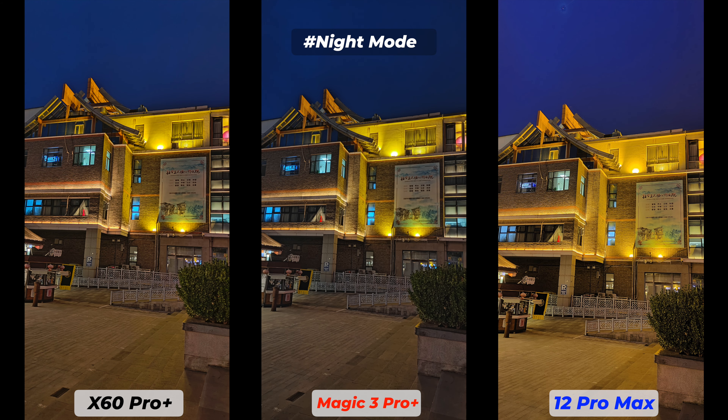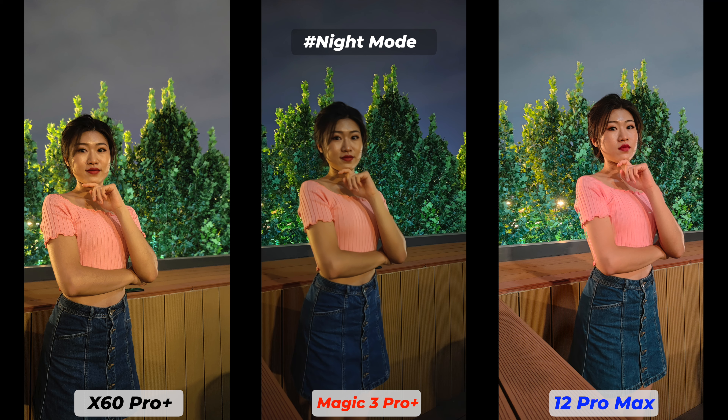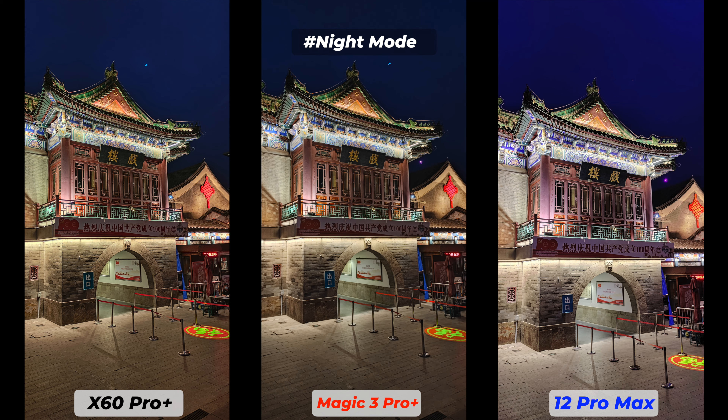The Magic 3 Pro Plus white balance in night mode is totally different from daytime photos — it has a cold color temperature, while both the iPhone and Vivo try to create a punchier, more contrasty effect with warm tones and increased contrast. Surprisingly, the iPhone 12 Pro Max managed to produce the brightest pictures among the three.